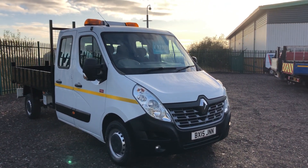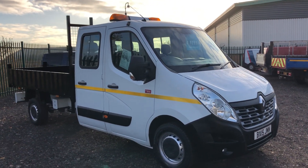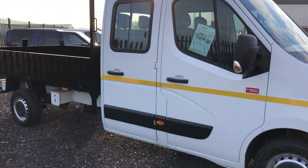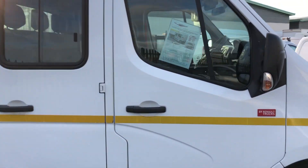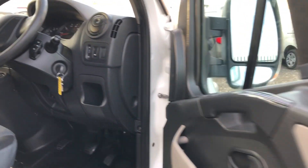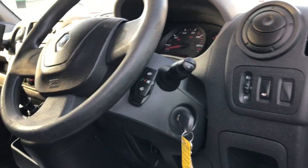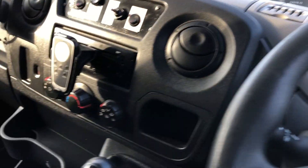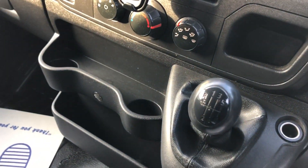This is the Renault Master 2.3 diesel, 125bhp, double cab tipper. It was registered March 2015. If I show you inside, there's a multifunction stalk there for your Bluetooth. It's done 56,513 miles and has a six speed box.